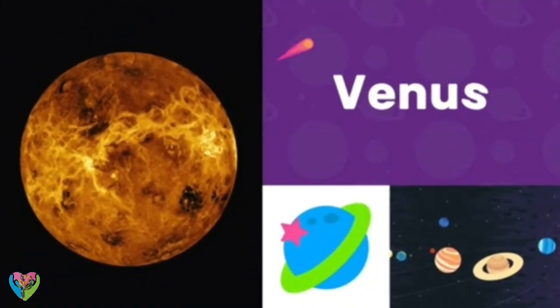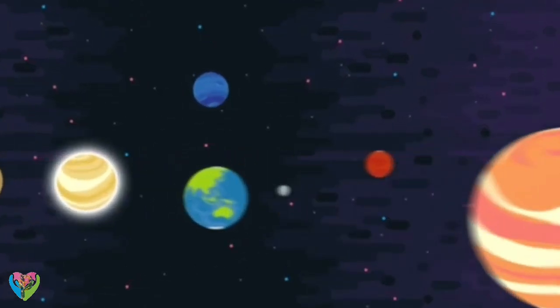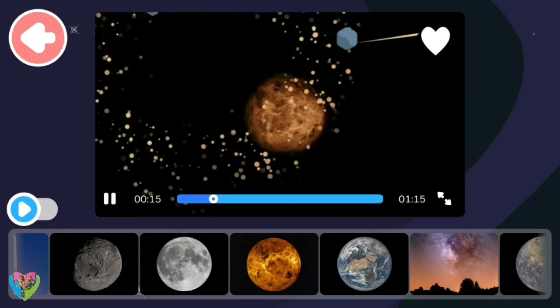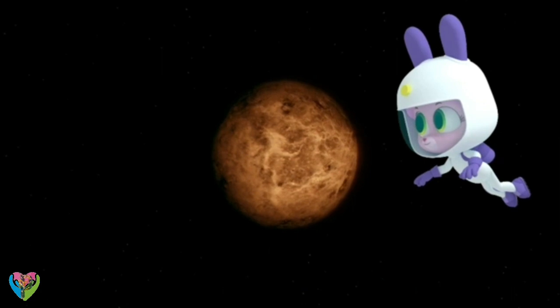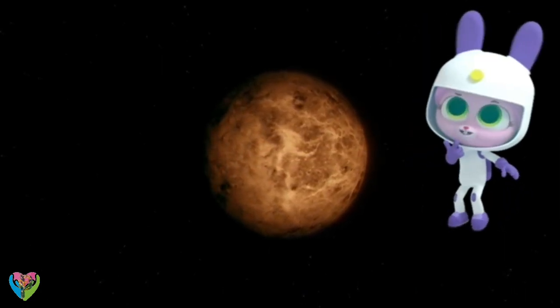Venus! Venus is a planet in our solar system, almost exactly the same size as our planet Earth. That's Venus! It's the second planet from the Sun in our solar system. If it's closer to the Sun, it must be hot, right?